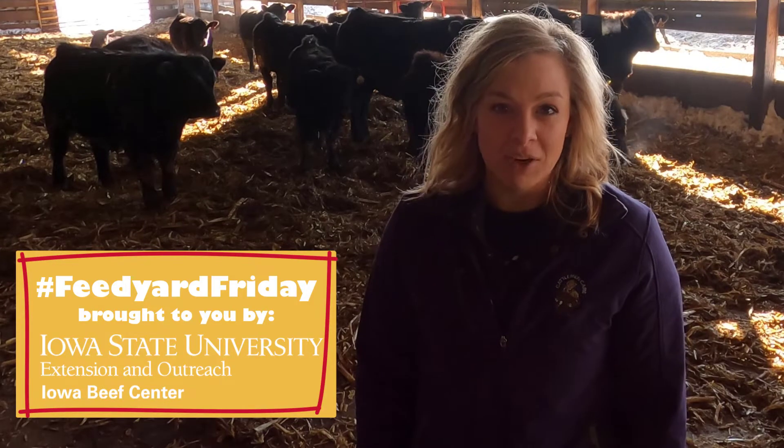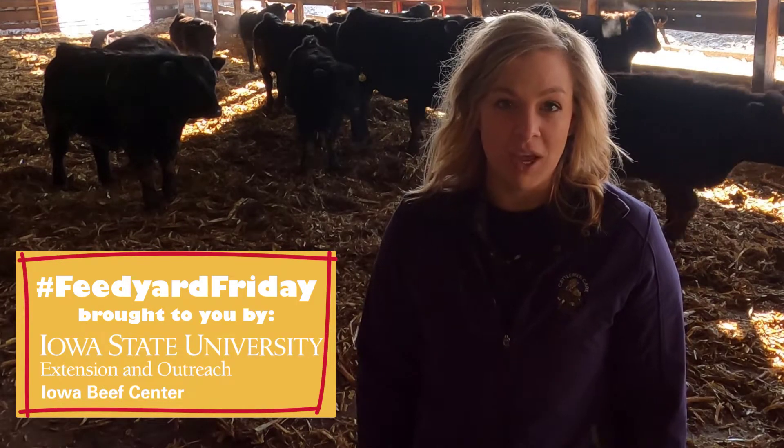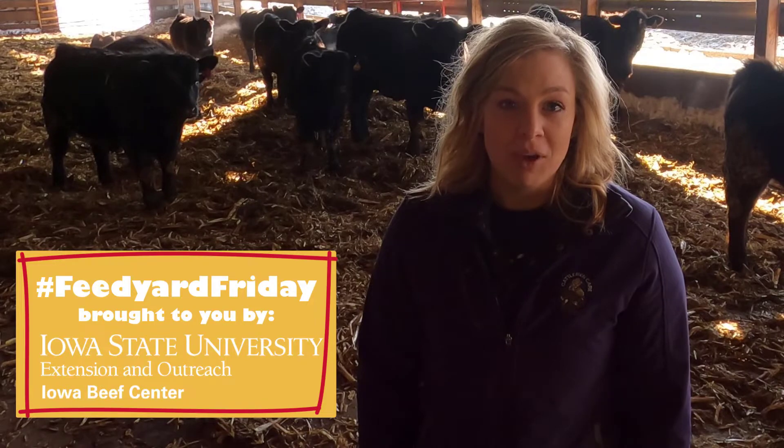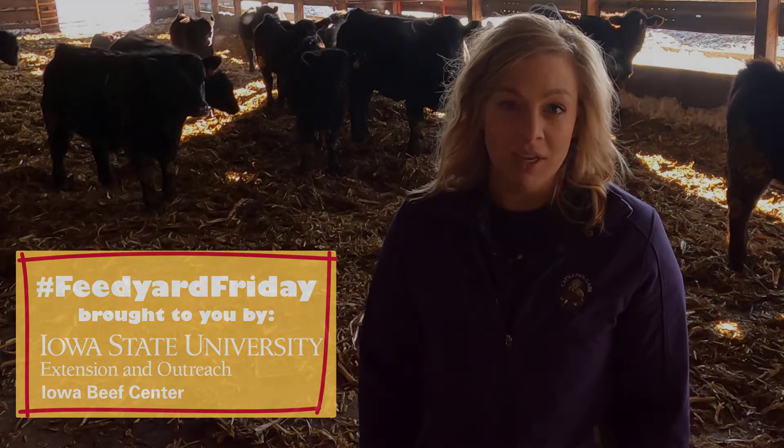Welcome to Feed Yard Friday. I'm Erica Lundy, Extension Beef Specialist for the Iowa Beef Center at Iowa State University. With the cold weather in this week's forecast, let's talk about keeping cattle comfortable, healthy, and gaining.